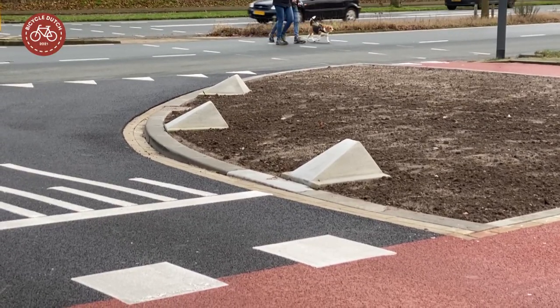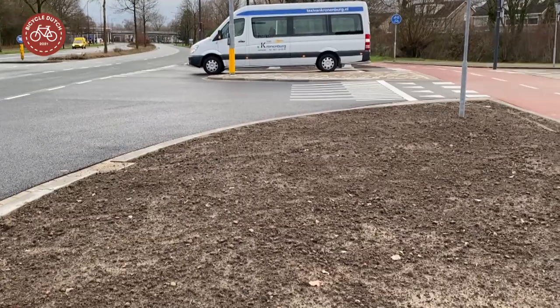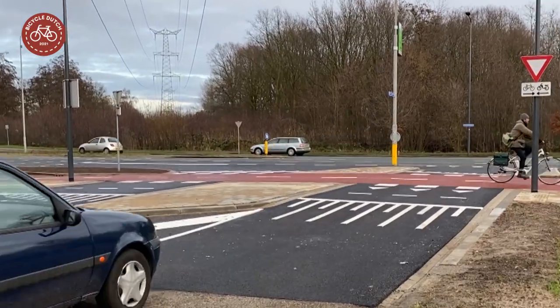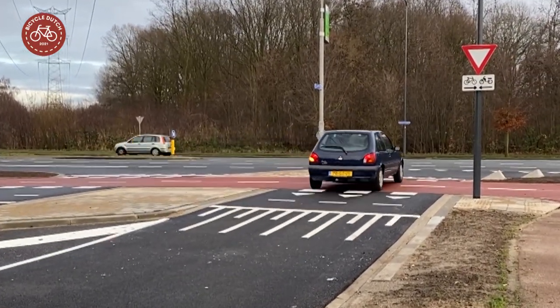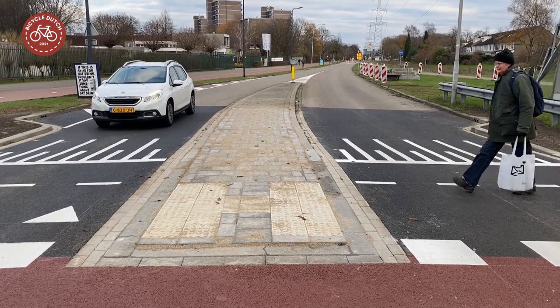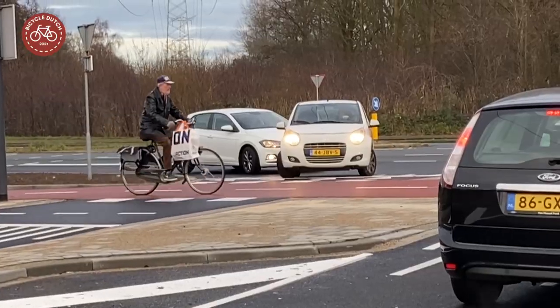The design became a little greener: the tiles of the corner islands were replaced by grass once it starts to grow. The crossing is now on a raised table, which means drivers experience a speed bump when they approach the crossing. All the changes are meant to decrease the speed of motor traffic, which means drivers will have more time to see people cycling and walking and give them priority.